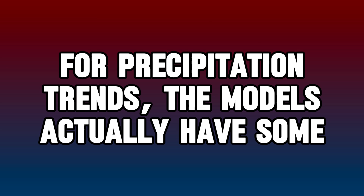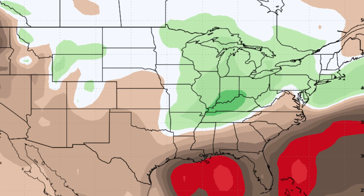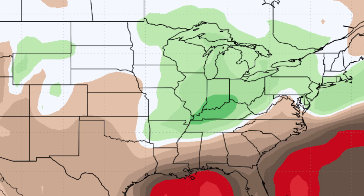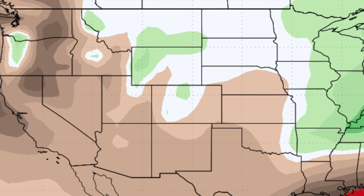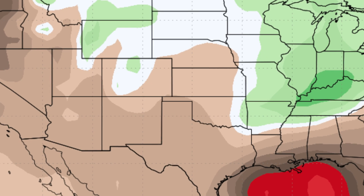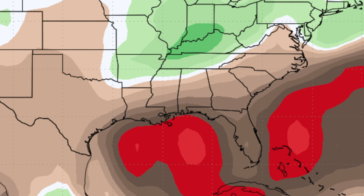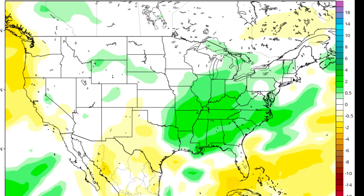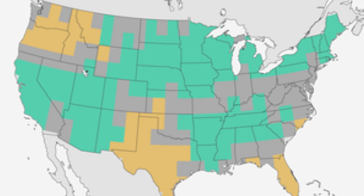For precipitation trends, the models have some decent level of agreement — particularly with guidance such as the European and CanSIPS indicating better chances of above average moisture through the mid-Mississippi Valley, Midwest, and Great Lakes. Also notable is how this guidance shows drier conditions in the typical La Niña corridor, including the southwest and Gulf Coast states. CFS model guidance also adds the southeast U.S. into its wettest quarter by late winter, something that could occur if we reflect the overall active winter of storminess like 2022–2023 had.